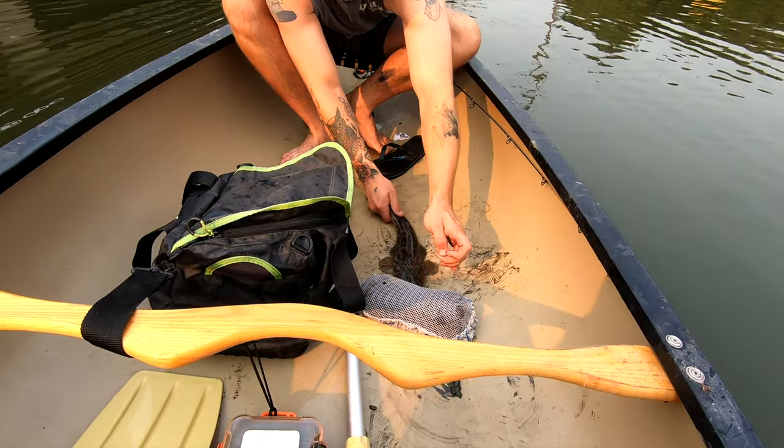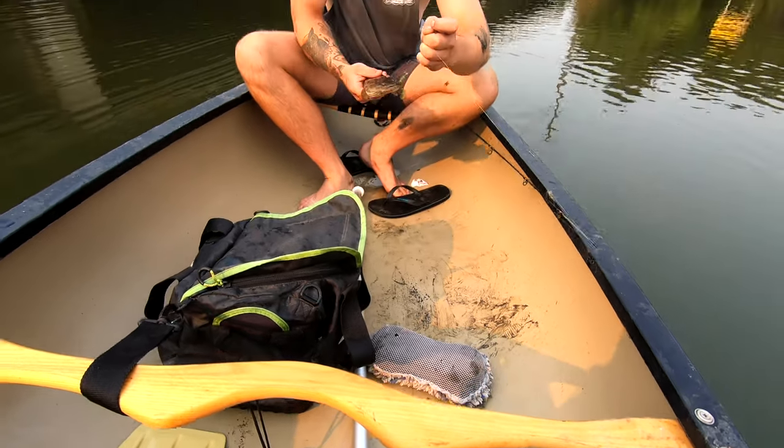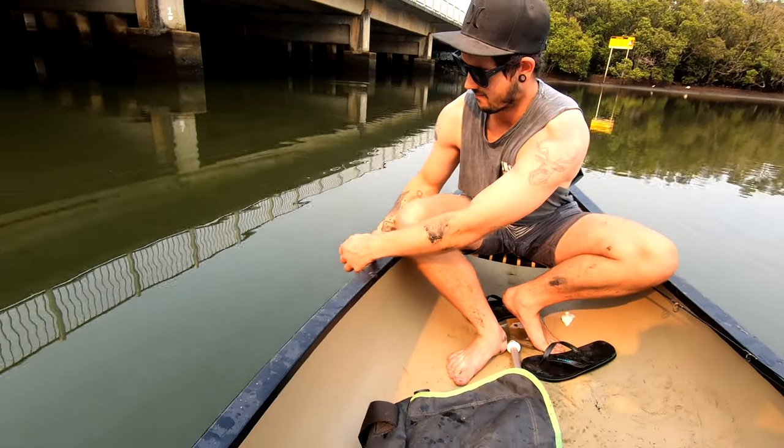That's a lovely little flathead you got there — at least early 30s too. Look at that. Beautiful. It's a good little flattie, Ben. How does that feel, mate?